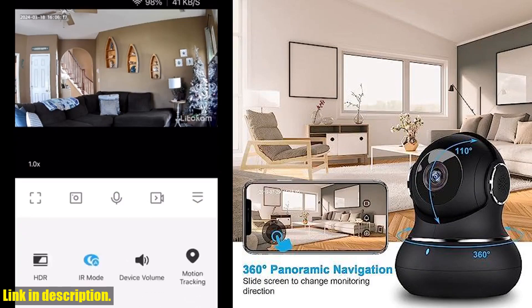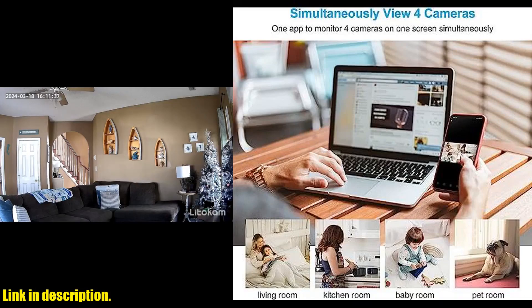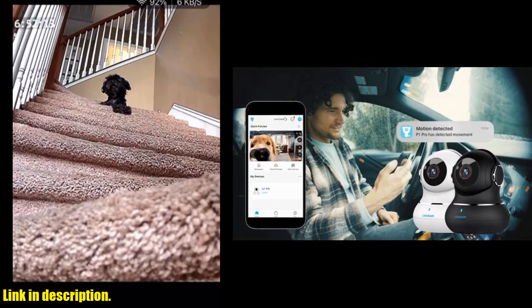The 2K Resolution and High-Tech Optic Lens ensure that you get crystal-clear image quality, allowing you to keep an eye on every detail of your home. The 360 Motion Detection and Tracking feature ensures that you never miss any important movements, and the two-way audio system lets you communicate with your loved ones from anywhere.